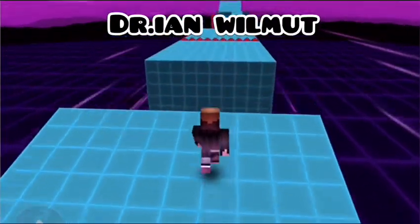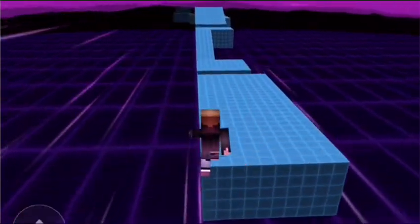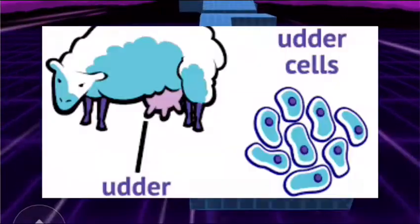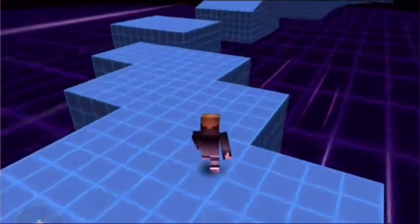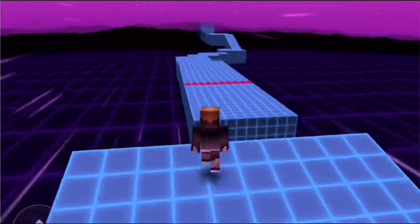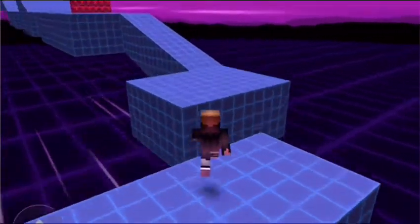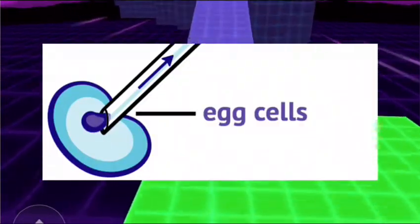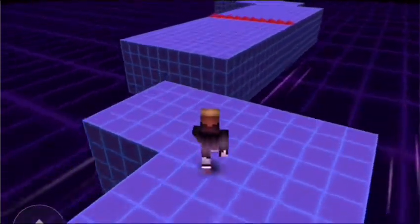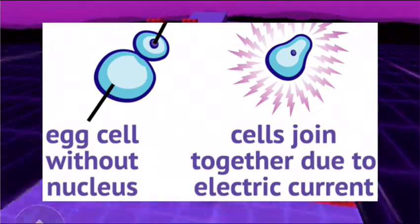Dr. Ian Wilmut, a Scottish scientist, announced to the world that he had created Dolly using a procedure called cloning. If you're wondering how they cloned a sheep — scientists took udder cells from Dolly's mother. Udder is something like a mammary gland, or a milk-producing gland in dairy animals such as cows and sheep. They let the cells multiply and then stopped the process when they had divided enough. They took egg cells from a second sheep and removed the nucleus from that cell, then put the udder cell next to the egg cell without a nucleus and joined them using electricity.